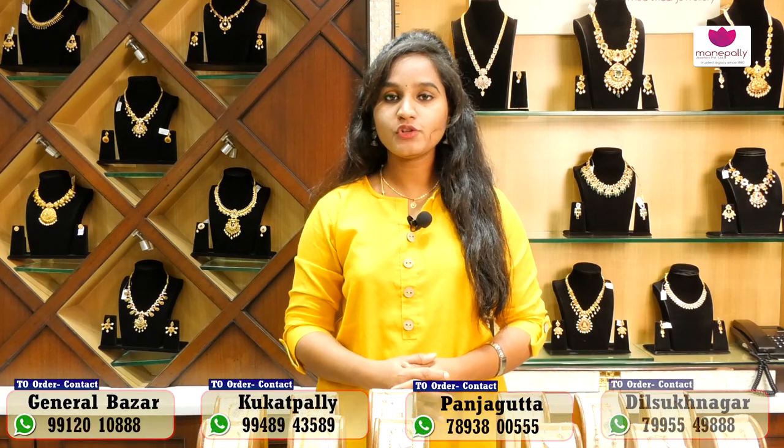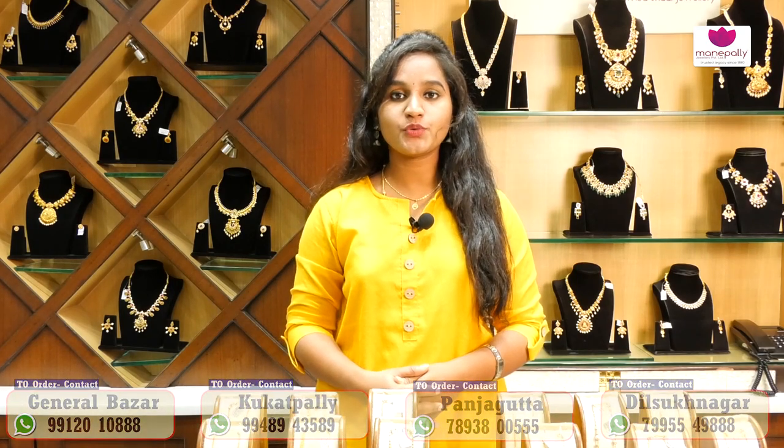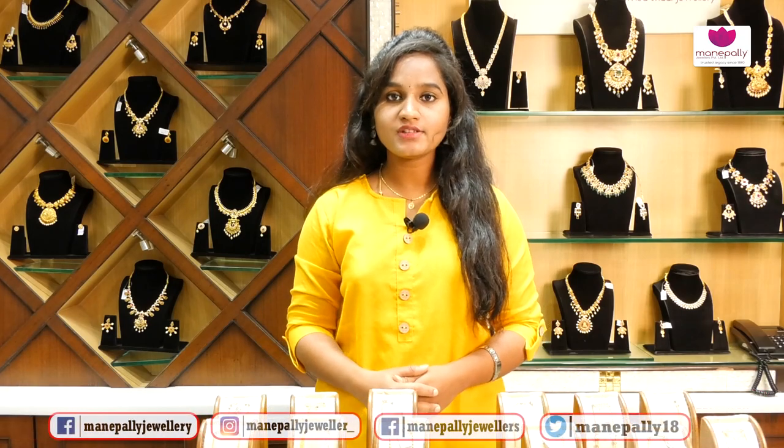Hi, hello, welcome to Manipali Juniors. This year we are in the General Bazaar branch. We have four branches in General Bazaar. We have a regular brand, and we will visit the collections for this year.